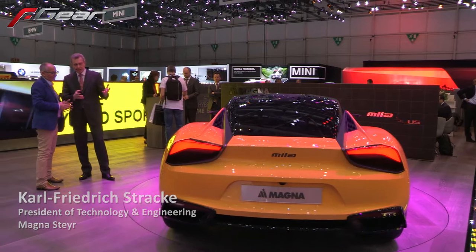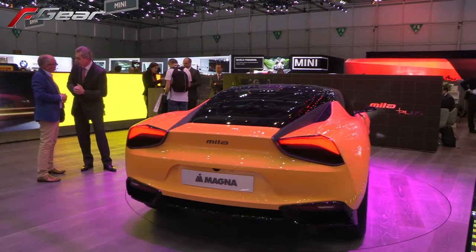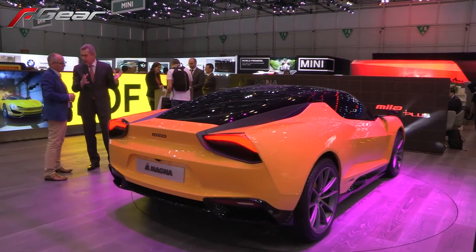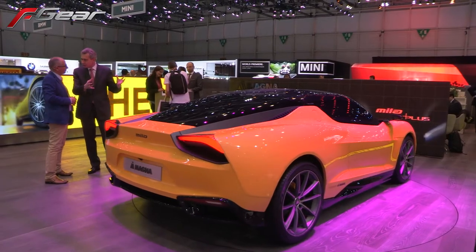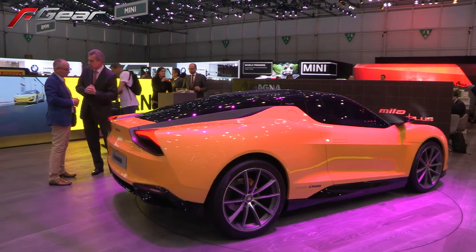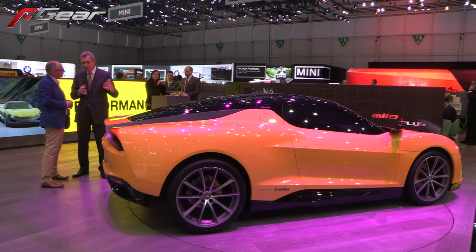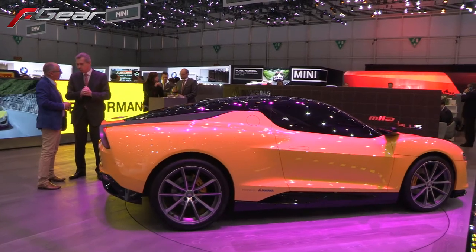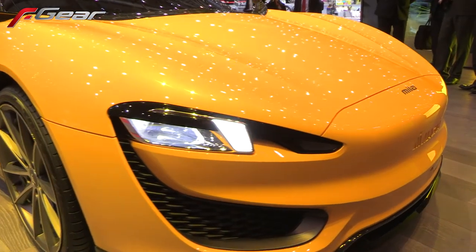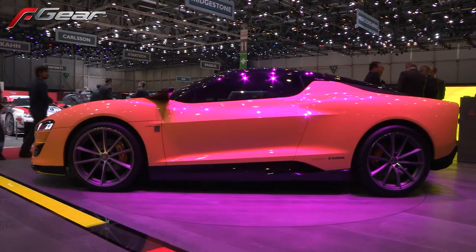Magna has designed a very nice sporty hybrid plug-in sports car version. We have brought our whole Magna technology into this vehicle. It is basically a sports car with 200 kilowatts, accelerating 0 to 100 in 4.9 seconds. It is a very fabulous lightweight tubular aluminum design, which basically enables very sporty driving.